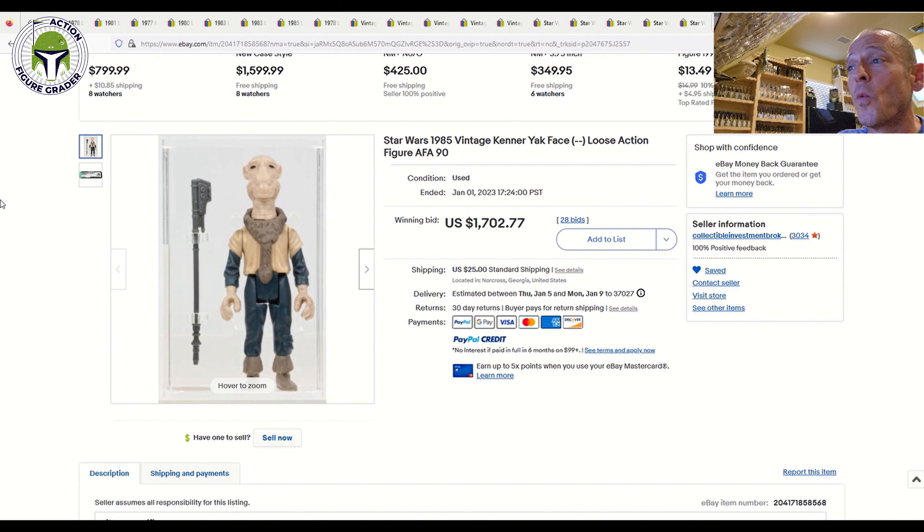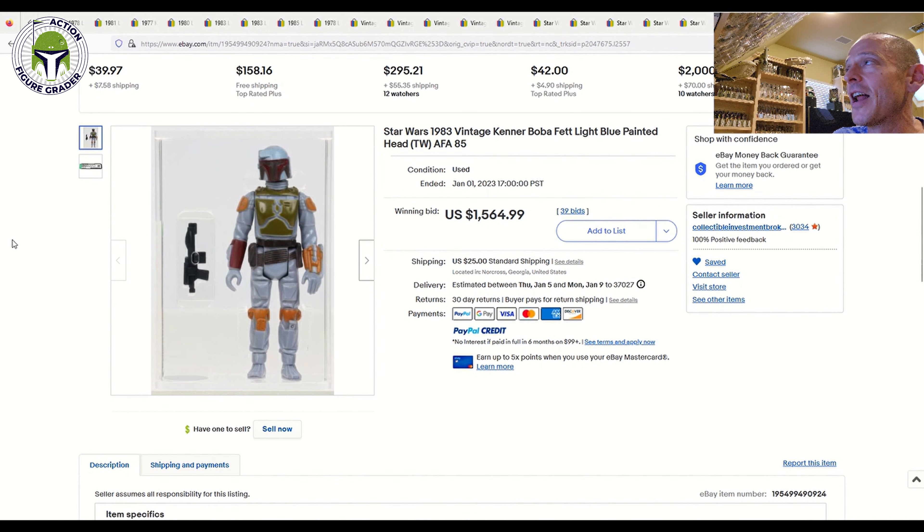Now we have to talk about the AFA 90 Yak Face — wow. Final price: $1,702. This blows away any recent Yak Face sales price I've seen. I believe there was an AFA 85 Plus that sold for about $1,100 to $1,200 earlier in 2022. This one was admittedly AFA 90 and looks every bit of it — but $1,702 is a stratospheric, eye-popping number. That is going to be the new high-water mark for a loose graded Yak Face.